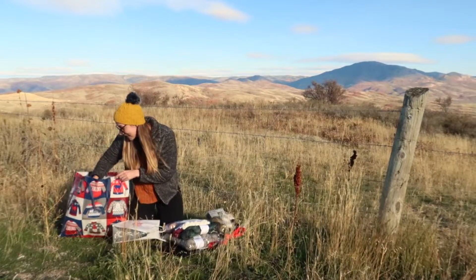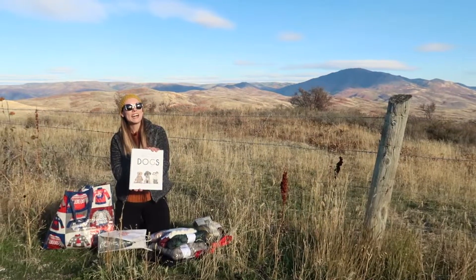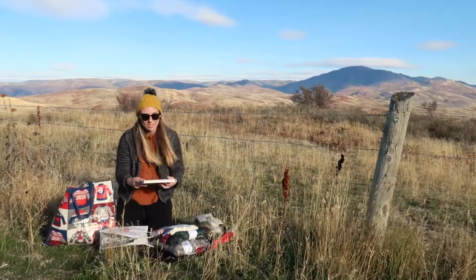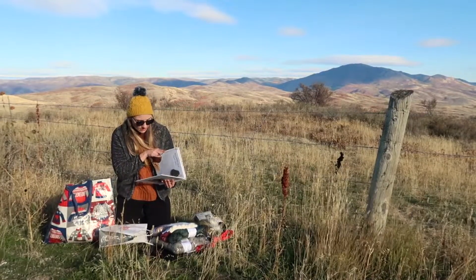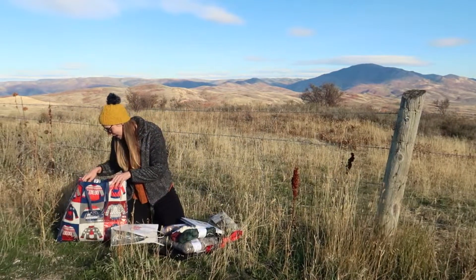And then some fun accessories. There's this book where you can crochet some dogs, which I think is super fun. They look super cute and I can't wait to try it out — I'll probably share with you guys when I make that.